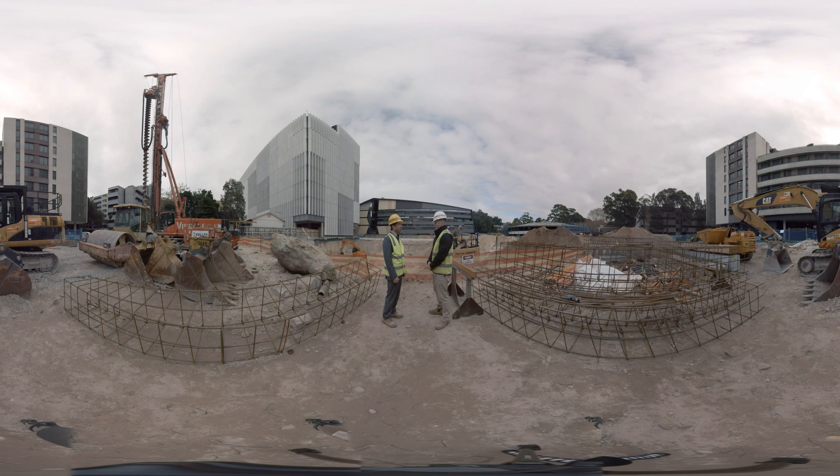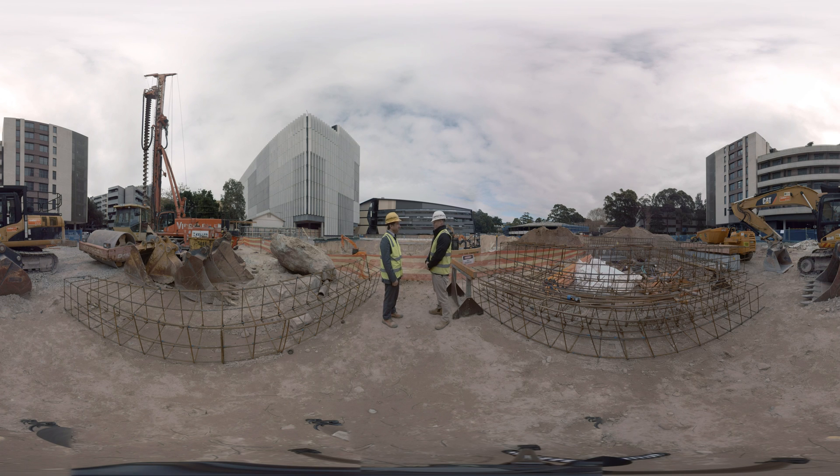My name is Samad Sepaskoza. I'm teaching industrial and infrastructure construction. Thank you for the opportunity to visit your construction site. Can you please introduce yourself? Thanks for coming, Samad. My name is Ian Thompson. I'm the site manager for the science and engineering building.